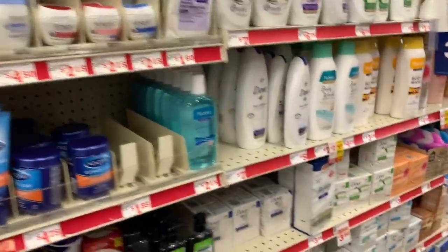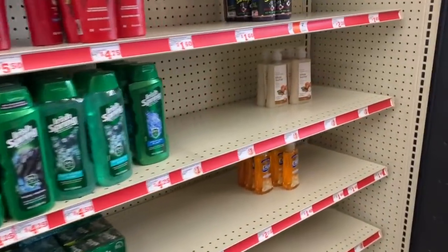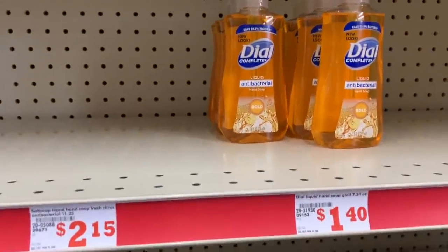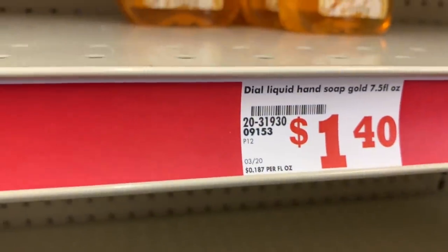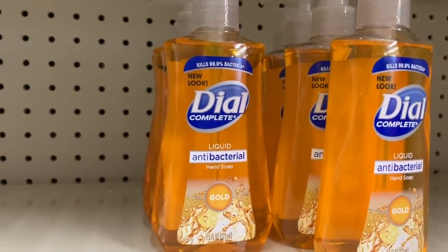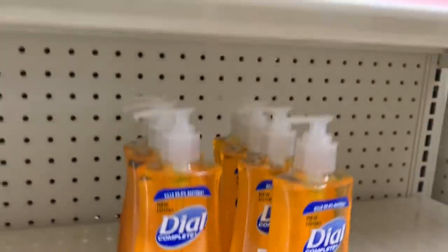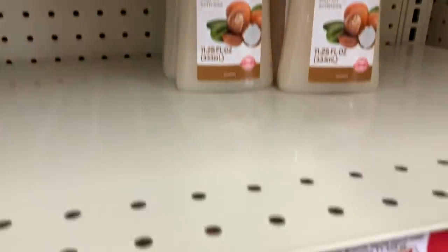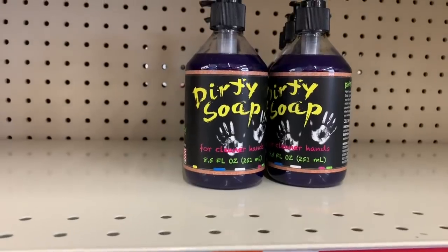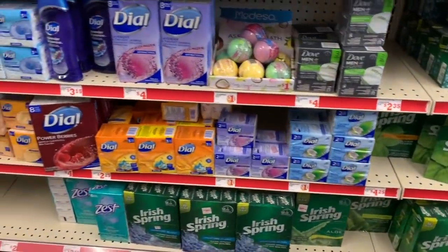I just like to keep updating you guys on what they have or what they don't have. We actually have some Dial antibacterial this week for $1.40 — this is a 7.5 ounce size. This is my first time seeing antibacterial soap anywhere in months. We also have the basic shea butter liquid hand soap for $1.00, and we have this brand called Dirty Soap for $2.00.